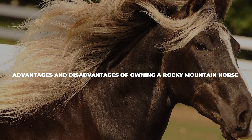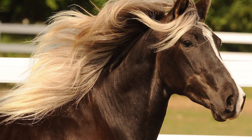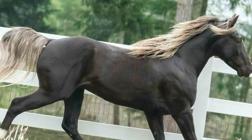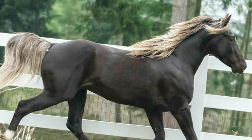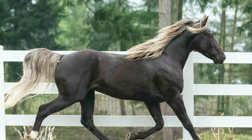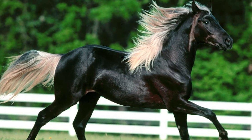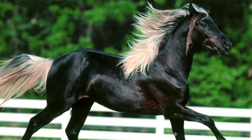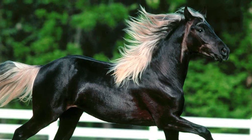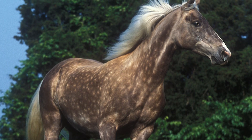When it comes to the advantages and disadvantages of owning a Rocky Mountain horse, each breed has its own fair share of pros and cons, and you need to choose the one that is better suited for your needs. The most popular advantages of this breed are that they are very calm and collected animals, they are very good with children and families, they have a natural ambling gait which makes them great for pleasure riding, they are really good trail horses, and they are very versatile animals that can be taken into most sports or practices.